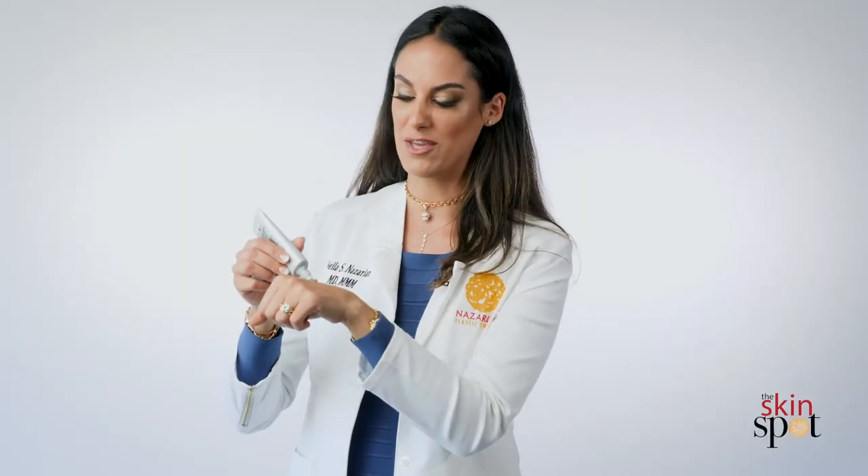Along with that physical block, there's also some sheer tint which is gonna make you look better, so you're gonna want to use it anyways, and also a matte finish which is gonna give you a little bit of that oil control, which God knows I need. That is Protect Matte from Nazarian Skin Care.